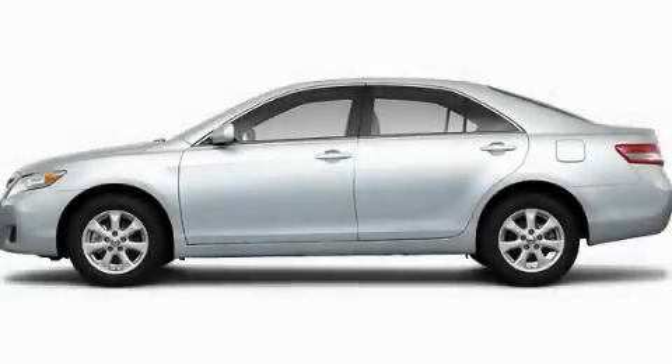With an EPA estimated rating of 32 miles per gallon on the highway, this automobile pays off in the long run. This vehicle is sure to sell fast — call and arrange your test drive today.